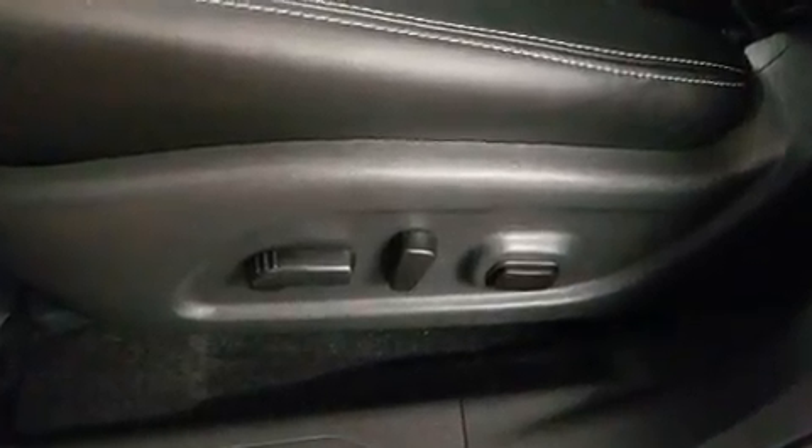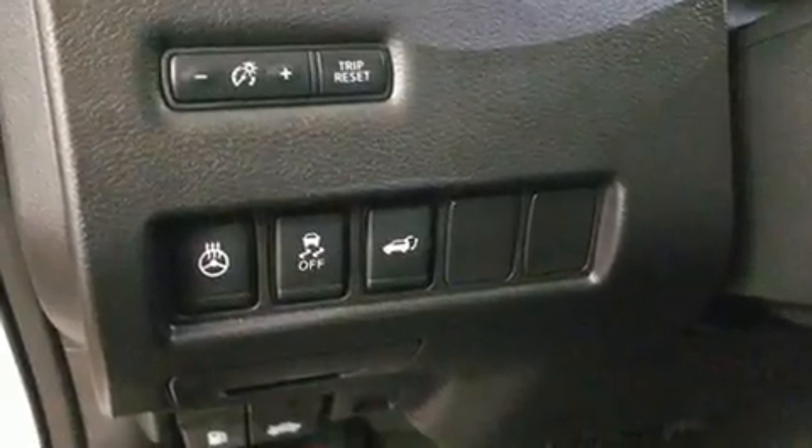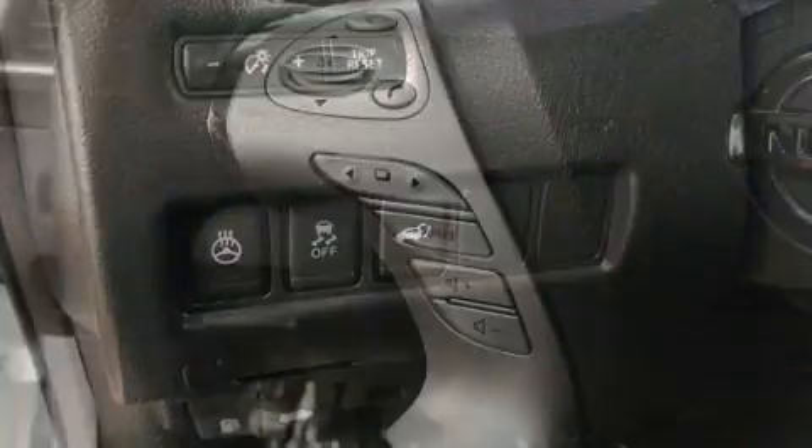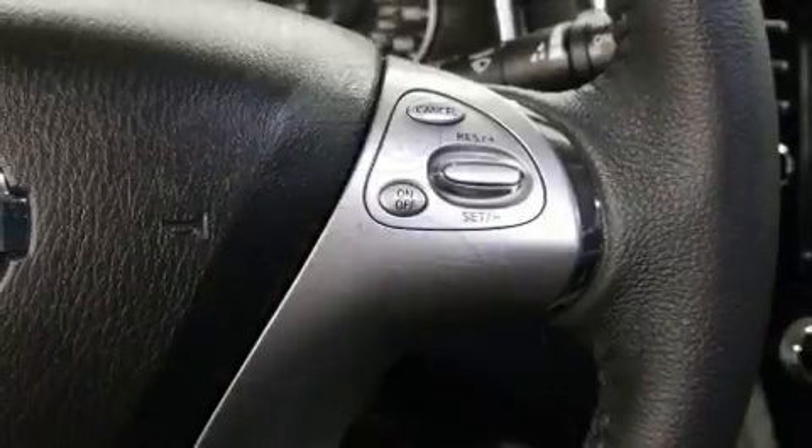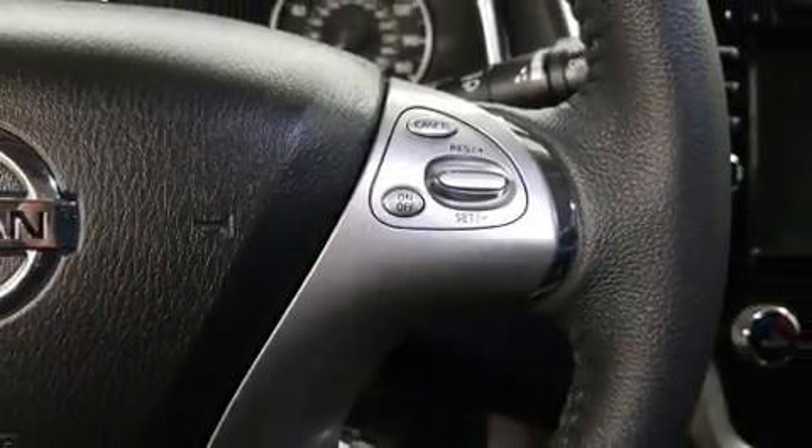Nissan ensures the safety and security of its passengers with equipment such as traction control, brake assist, anti-whiplash front head restraints, a security system, and four-wheel disc brakes with ABS. Electronic stability control ensures solid grip atop the road surface, no matter how challenging the driving conditions.